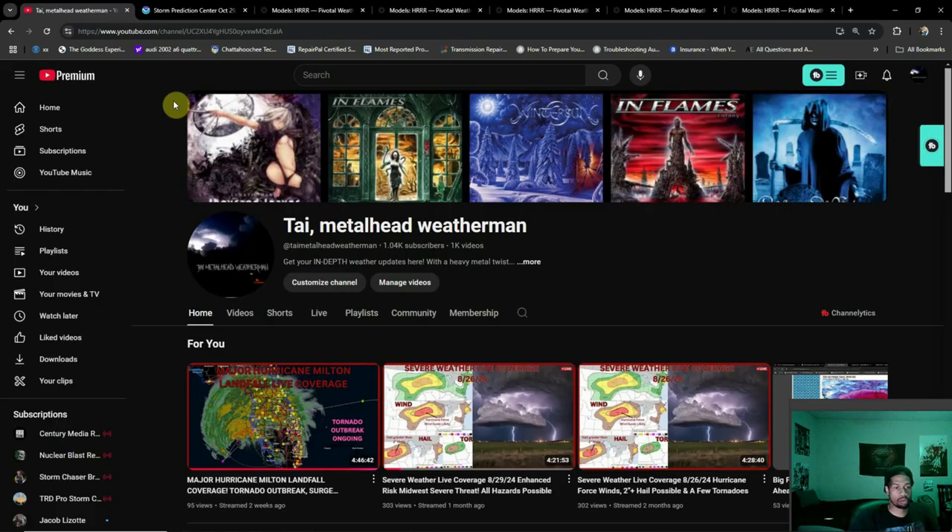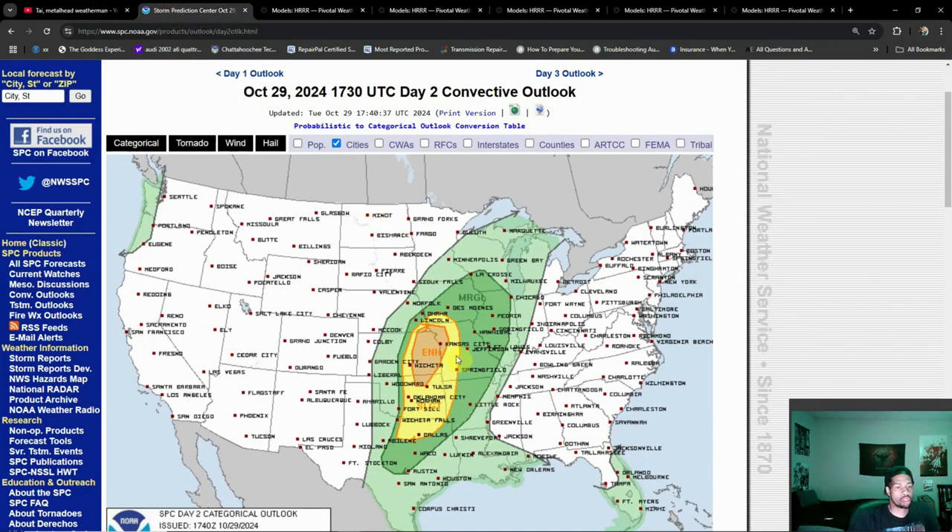Good evening everybody, it's Tired Metalhead Weatherman here, hopefully everyone's doing well. We talked about this a lot yesterday, but things have ramped up since we last spoke. It's been a while since we've seen one of these — we have an enhanced risk that is tornado-driven with a hatched risk to go along with it. The last time we saw this was Hurricane Milton, but we haven't had a plains event in a very long time. Looks like a busy day is ahead tomorrow. We will of course be going live, but I'm going to break down area by area what could be expected. We'll make a follow-up video in the morning before we go live tomorrow.